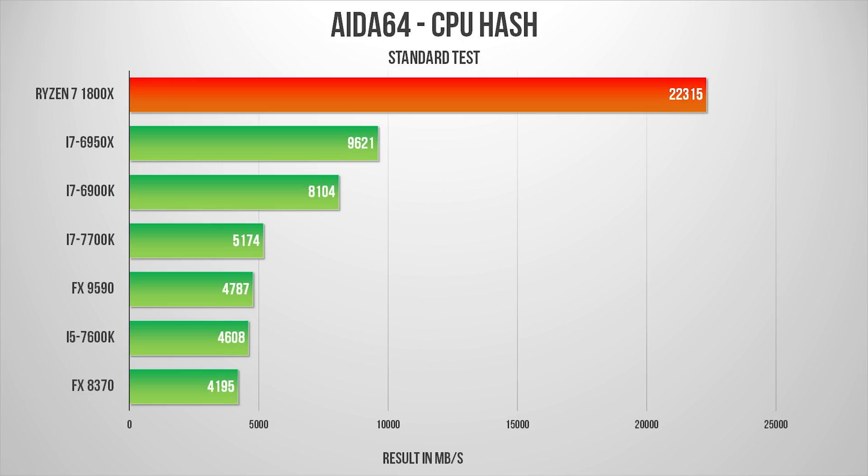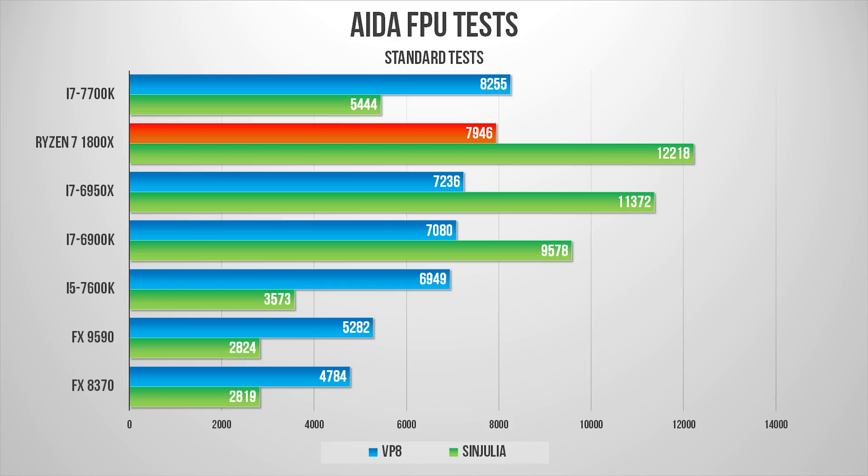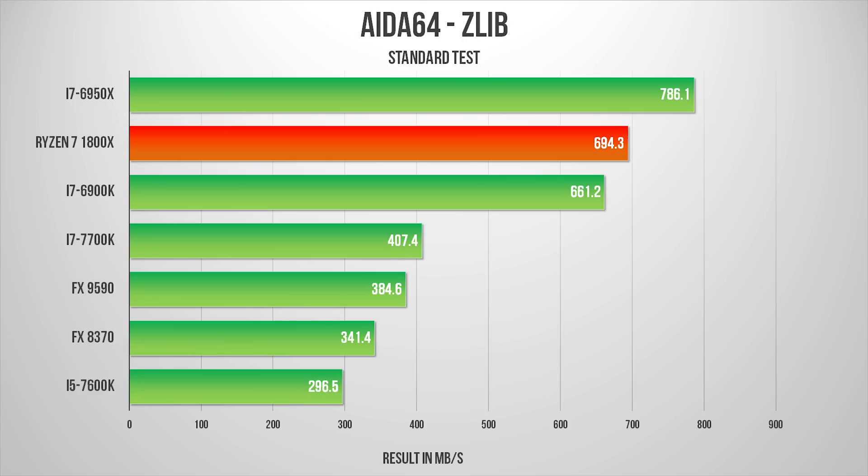As a result, the Ryzen R7 1800X is able to blow Intel's most expensive enthusiast-level chips out of the water in the AES-256 and CPU hash benchmarks. The floating point unit, VP8, and Cine Julia tests once again highlight just how far AMD has come between Bulldozer and Zen. In both cases, performance is nothing short of astounding for a $500 processor.